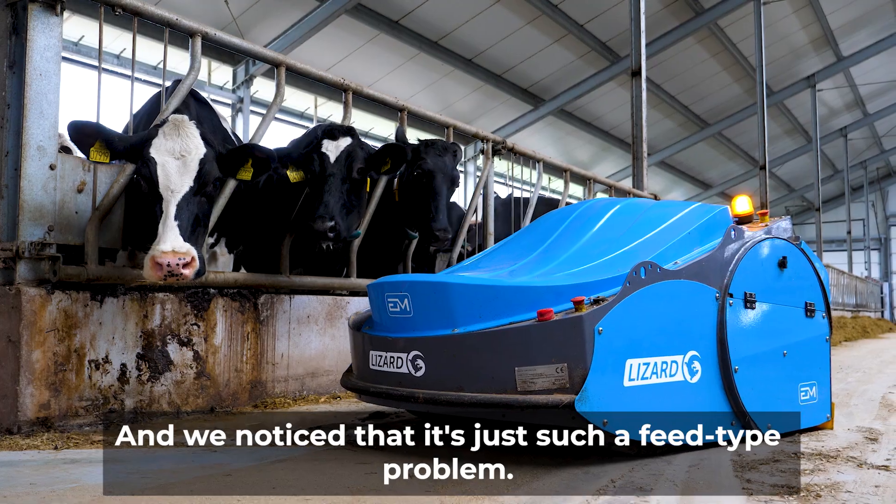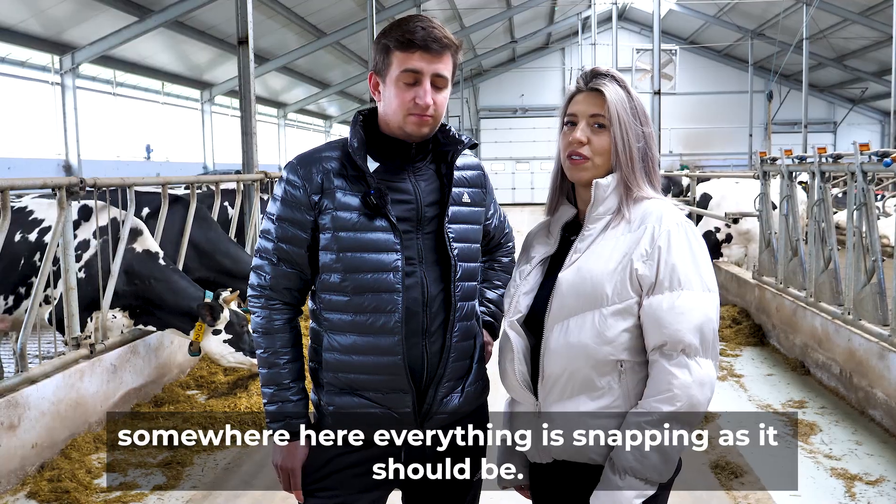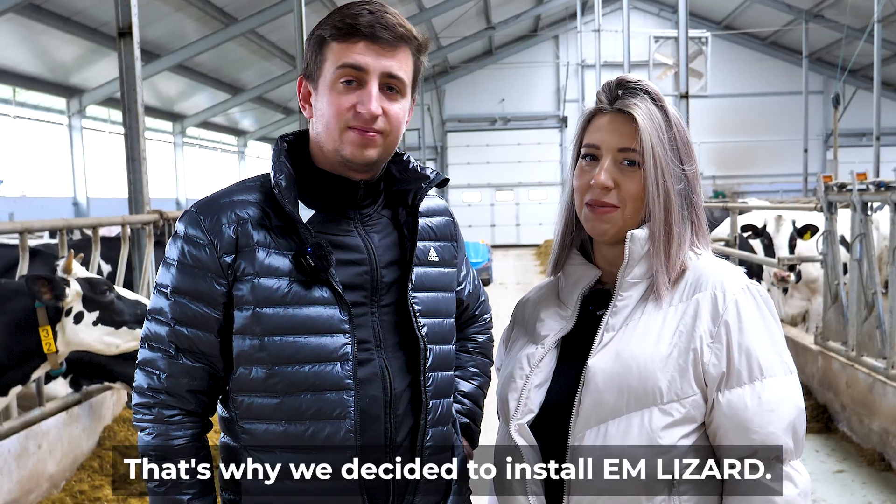We noticed that it was just a feed type problem. We have super cows and a nice barn, and yet something wasn't quite snapping as it should. That's why we decided to install Im Lizard.